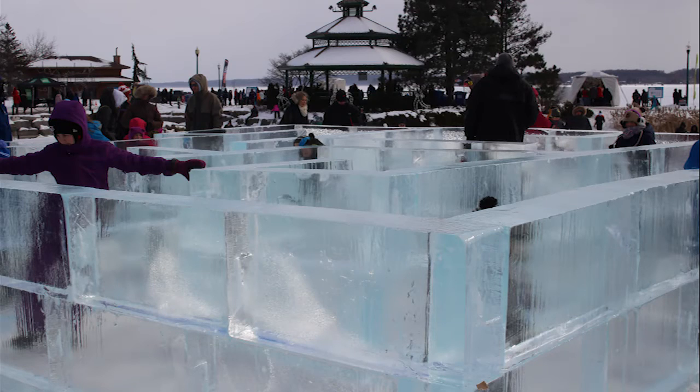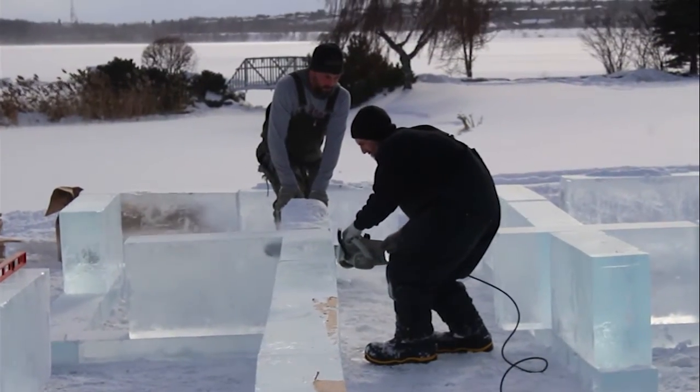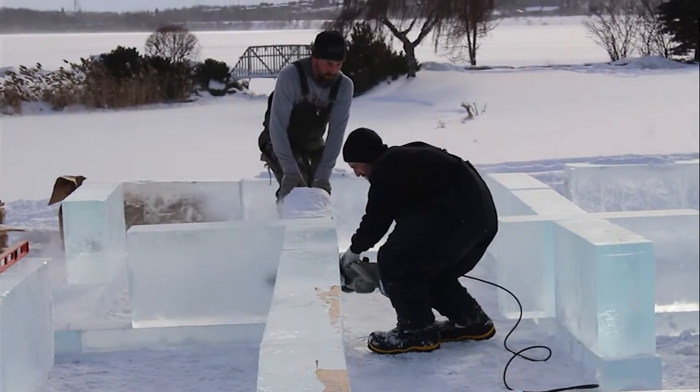Ours, as you freeze from the bottom up, it actually pushes all that air and all the impurities to the top, and then we just kind of cut an inch off the top of the block and you've got a crystal clear block of ice.